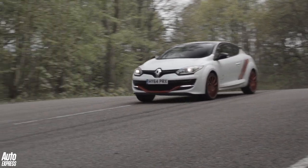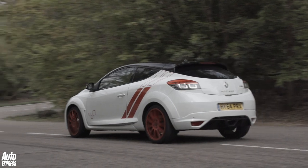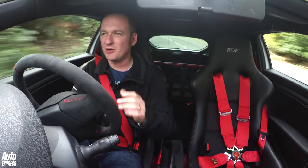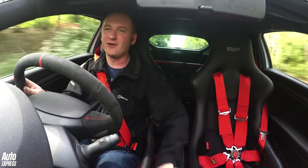So the Renault has been stripped of all its weight, it's got uprated Ohlins suspension, and it's got super sticky Michelin Pilot Sport Cup 2 tyres. Altogether that should equate to a lot more grip, and it certainly feels like it — but exactly how much grip? To find out, we've hooked the car up to our V-Box G meter and we're going to take it to this fast left-hand corner.